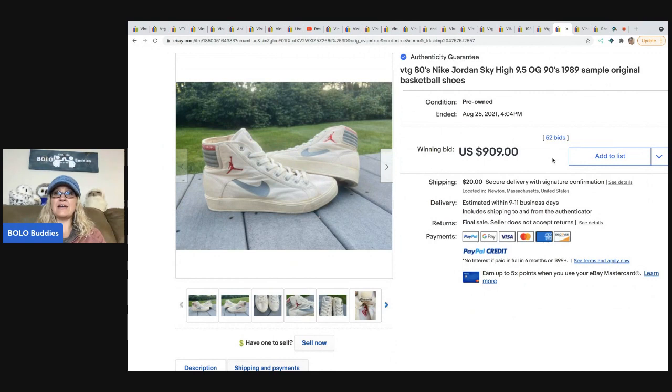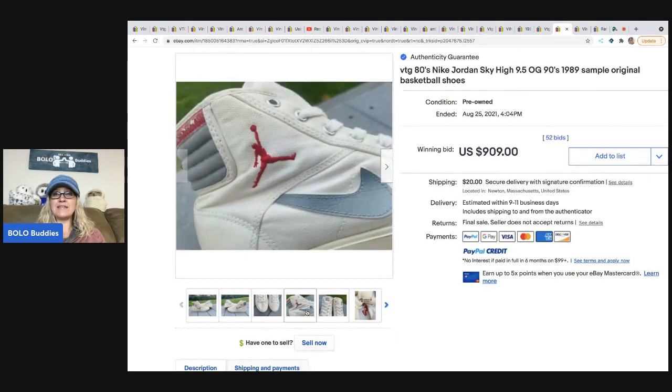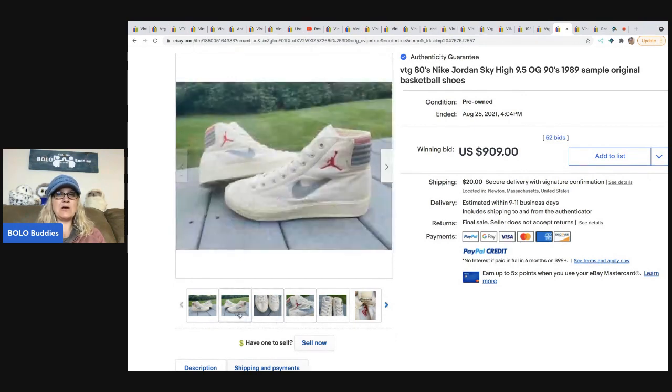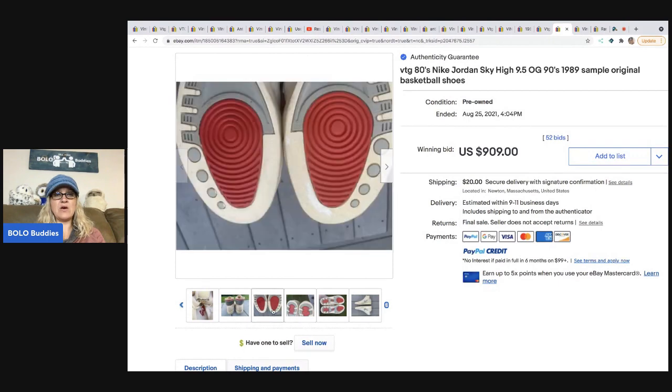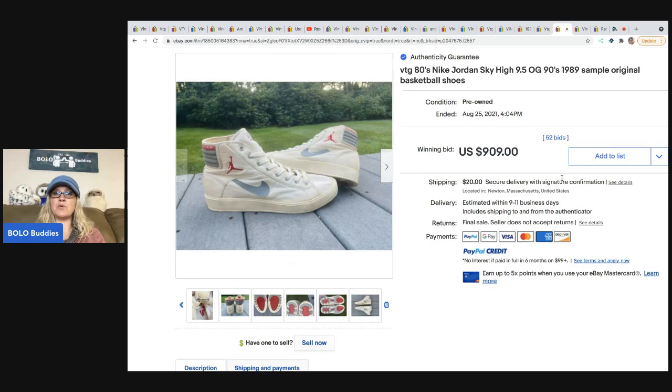These vintage Nike Jordan Sky High sample original basketball shoes sold for nine hundred nine dollars. I have no idea how to identify if something is a sample original — if anybody knows, please share in the comments. I'm guessing a lot of people will check the comments for tips on this video, so any tricks you know please feel free to post.